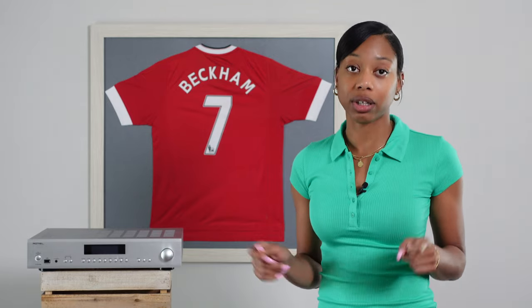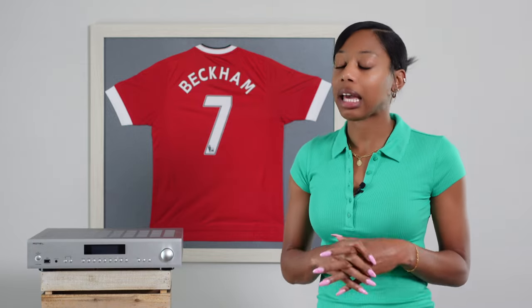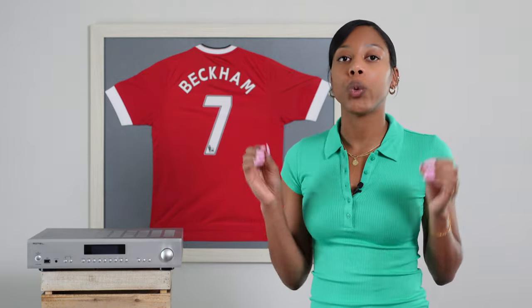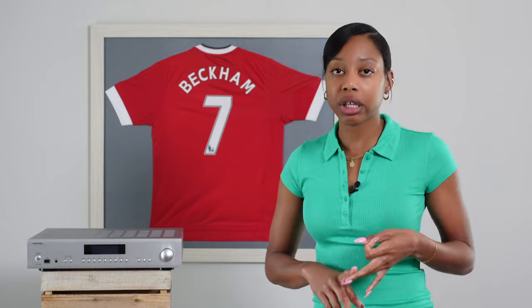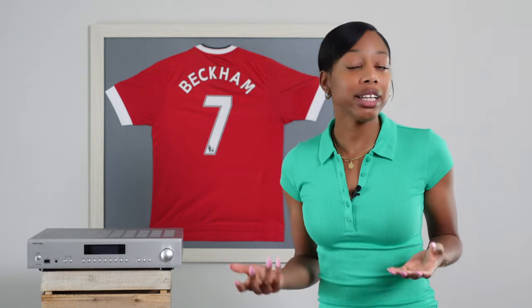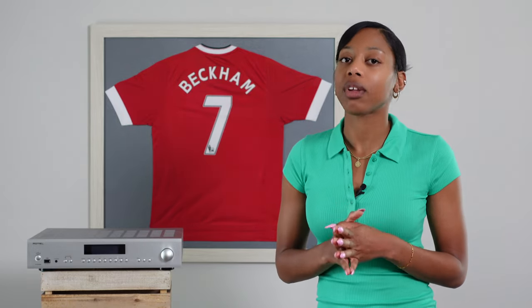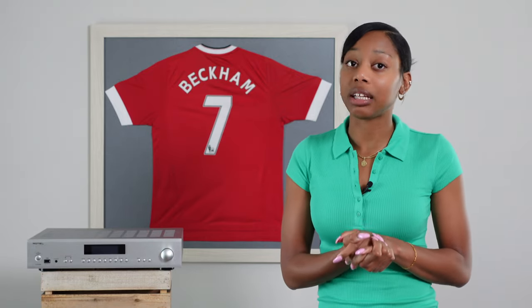Most people in the audio hobby aim to get a neutral sound, and this amplifier delivers that sound signature. I would recommend the A12 MK2 for someone who wants an amplifier which you can connect to a lot of devices such as a laptop, iPhone, streamer, and turntable. Finally, don't underestimate 60 watts per channel — this is adequate for most listening rooms.